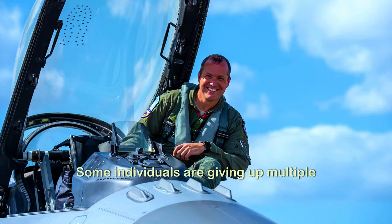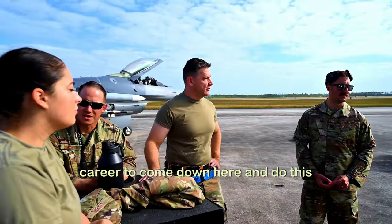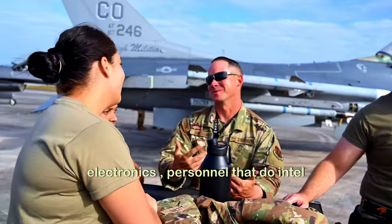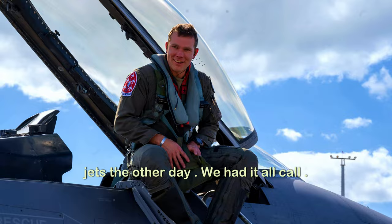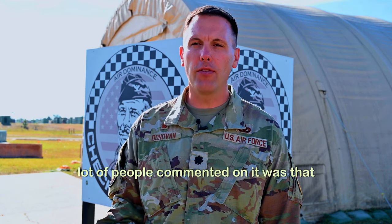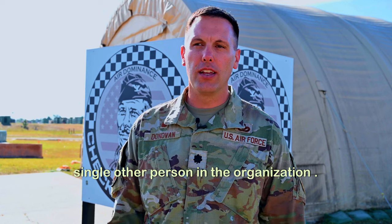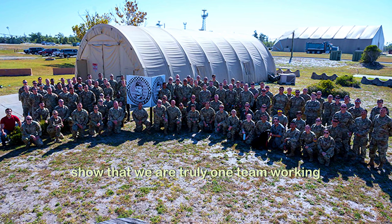Individuals are giving up multiple weeks of their personal time or career to come down here and do this training — those who work on engines, electronics, personnel that do intel, and personnel that actually fly the jets. The other day we had an all-call and were able to highlight some of our superior performers from this exercise. The thing that stuck out was that everybody had almost talked to every single other person in the organization when we came together to conclude the mission. It really goes to show that we are truly one team working towards the collective fight.